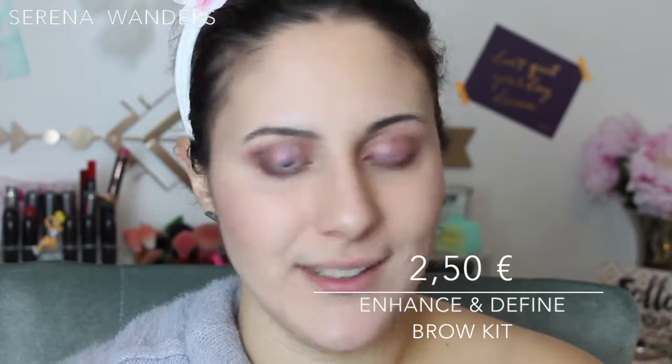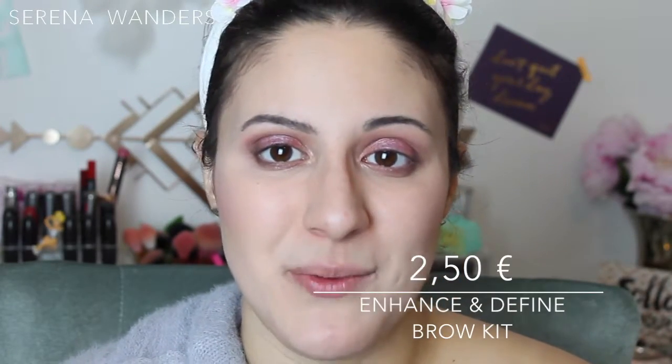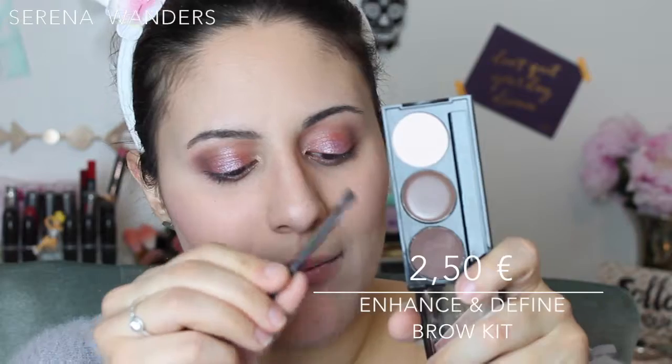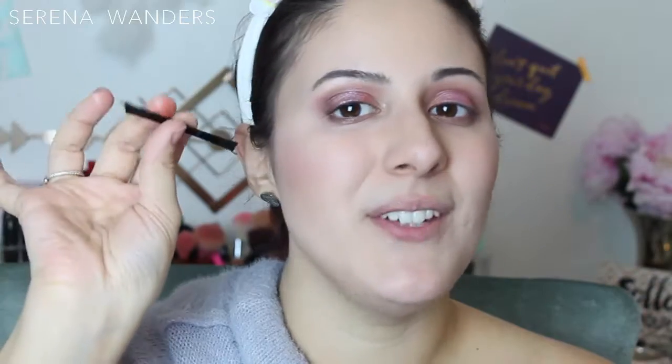Another product still to try from the fake Kim Kardashian set is this crayon to highlight your brow bone, so we're going to try it now. I'm going to comb my brows with my brush. To fill them in, I'm going to use this little set which was €2.50, and you haven't seen the best part — it has a mirror on the inside. For just €2.50, you get a mirror, an eyebrow powder, an eyebrow gel, and a shade to highlight your brow bone. I'm going to use the brush that comes with the set and start with the powder.